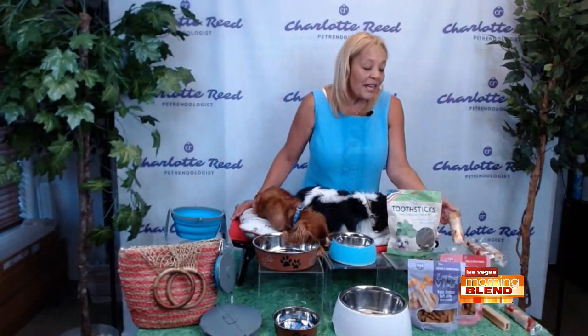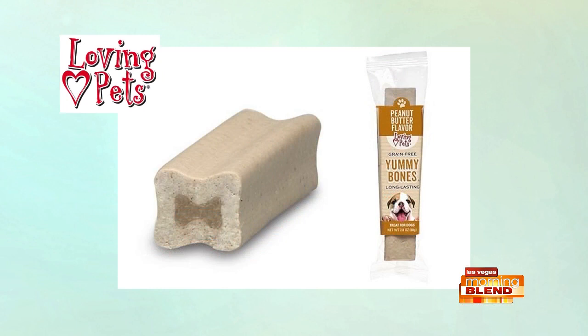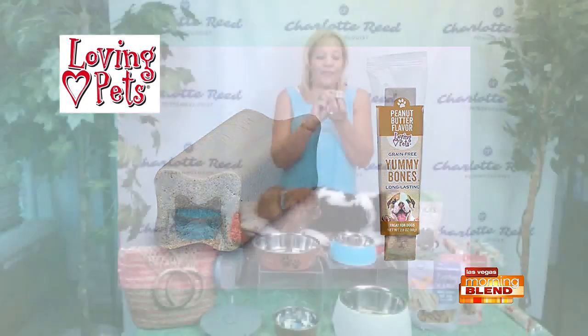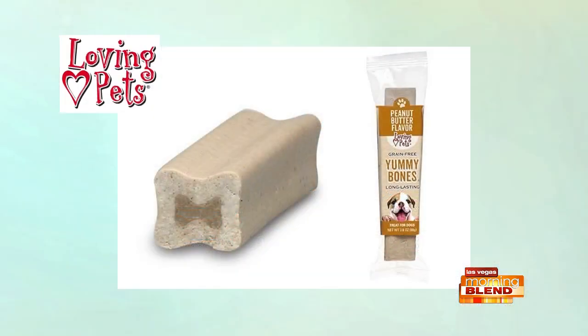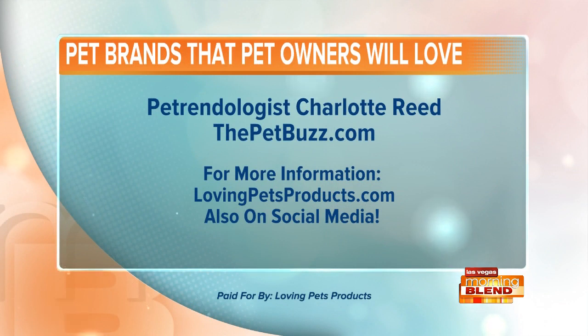Last but not least, we have these great new grain-free Yummy Bones. What I love about them is they're an alternative to rawhide — rawhide is not necessarily the best thing for a dog's teeth, and it can sometimes get stuck in the intestinal tract. These are really long-lasting bones with a little insert that makes it fun to get to the middle and get that yummy bone-marrow-looking gel. They're long-lasting and pets love them. If you want to learn more, go to thepetbuzz.com, and learn about Loving Pets products at lovingpetsproducts.com.